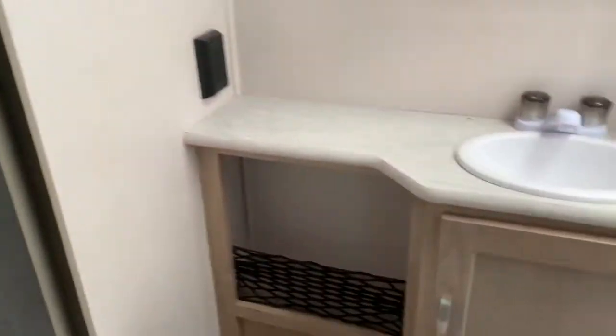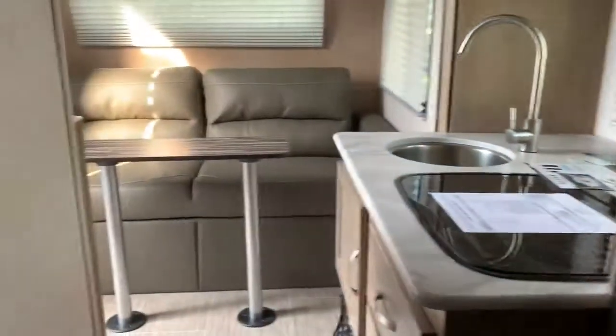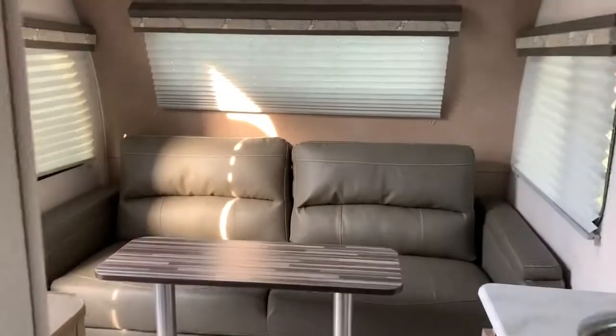It does have the actual full bathroom as well. Bed, TV area there. Come check out one of our 2019 R-Pods at Tri-State RV.